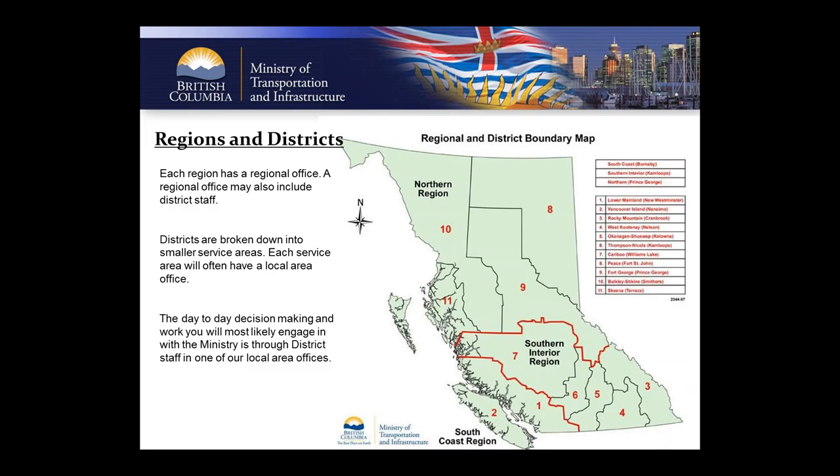Starting at the beginning, I need to explain how our structure works and how staffing is broken down. This will help you figure out exactly who you need to contact, because there are a lot of us in the province — over 100 dev techs. The Ministry of Transportation is broken down to three primary regions: the South Coast, the Southern Interior, and the Northern Region. Each region is broken down into different districts.